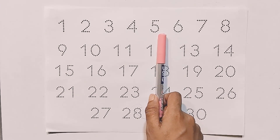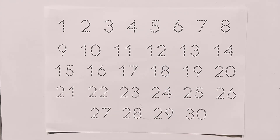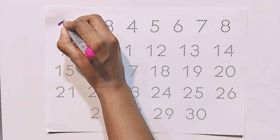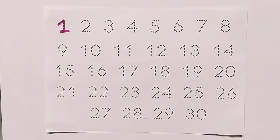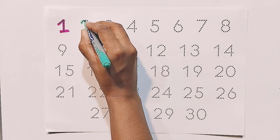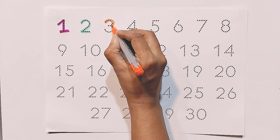Blue, peach color. Write with me: one, two, three.